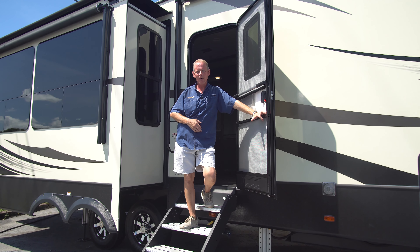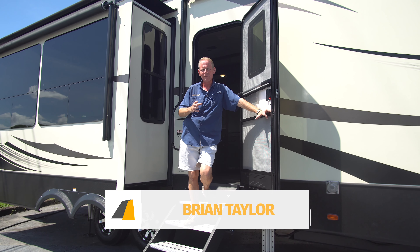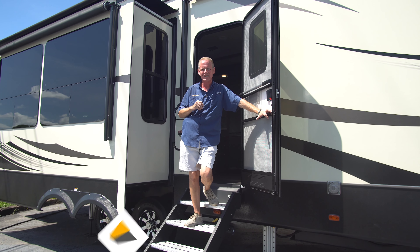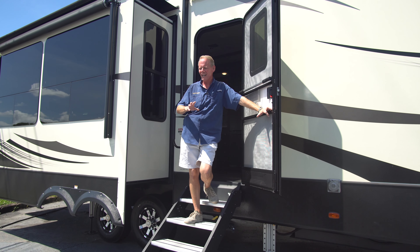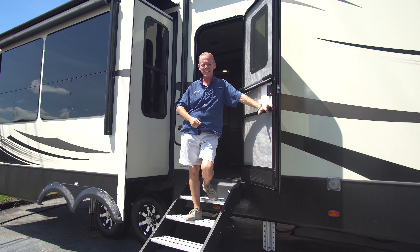Hi there, I'm Brian Taylor, owner of Highway RV in Lake Alford, Florida. Today I want to take you on a tour of this 2018 Keystone Alpine fifth wheel. It is in almost like-new condition, and let's go ahead and start that tour on the inside.